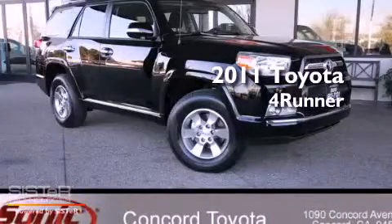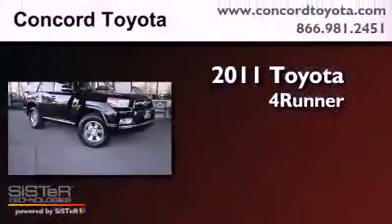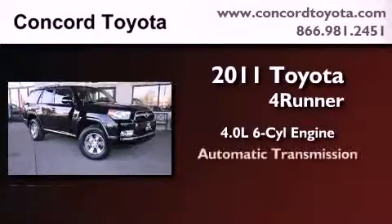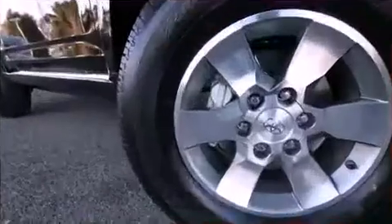This is a brand new 2011 Toyota 4Runner. It features a 4.0-liter six-cylinder engine, an automatic transmission, and four-wheel drive.